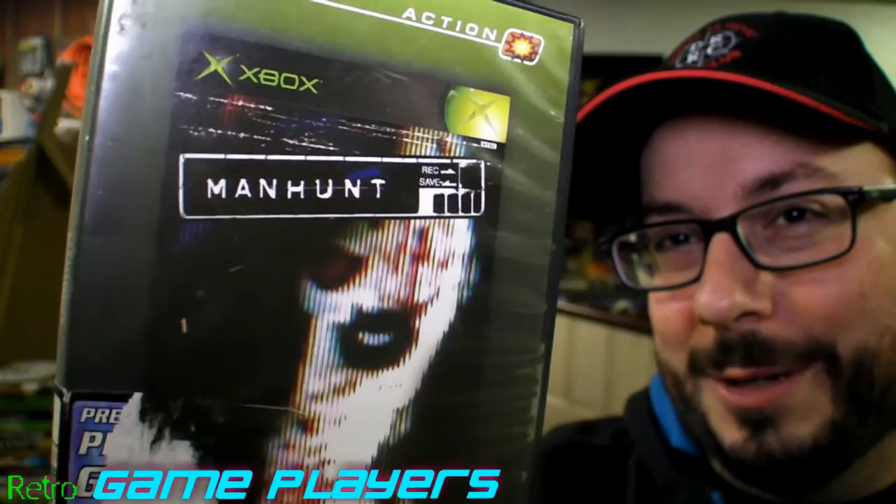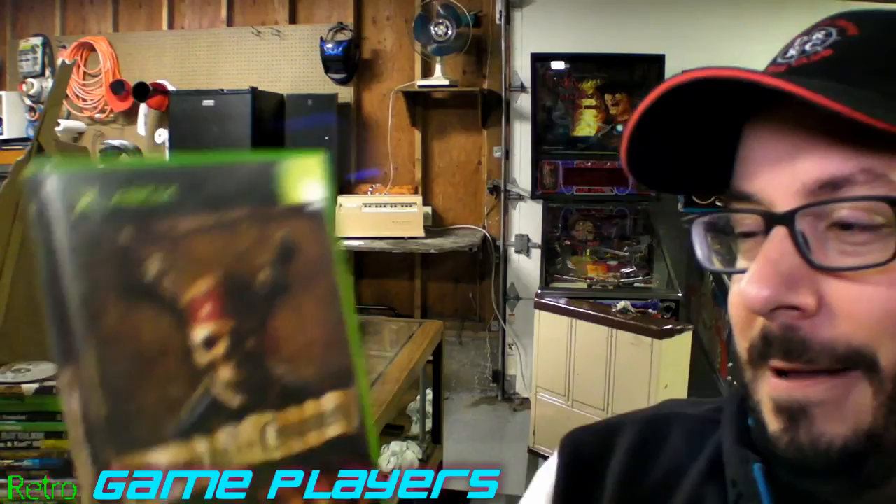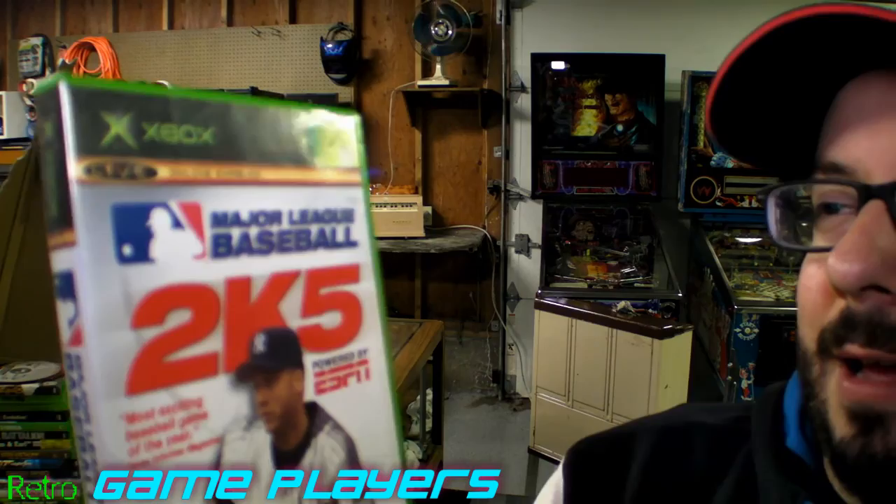Here's another one in a Hollywood Video case — Manhunt. This is a pretty cool game; it's hard, it's really hard. You pretty much have to break out of prison and kill people in a certain way that some guy's telling you to do, and it's all being filmed. Really weird. Pirates of the Caribbean, based off the movies. And then Major League Baseball 2K5.